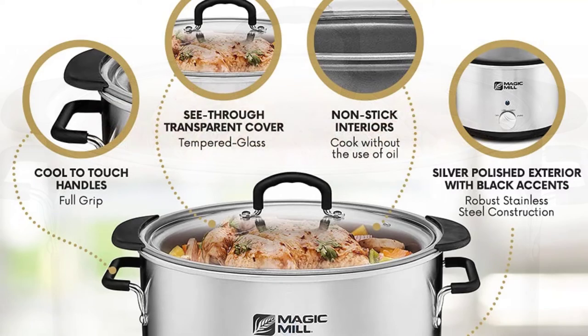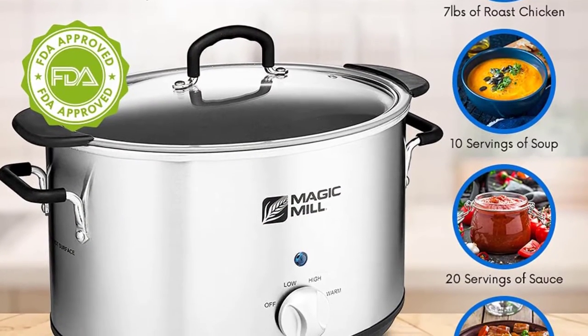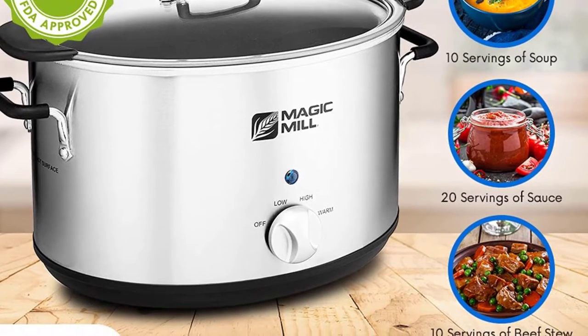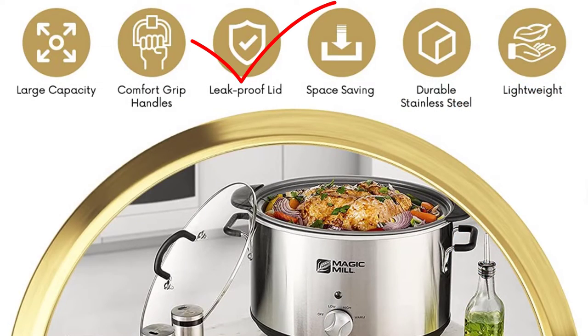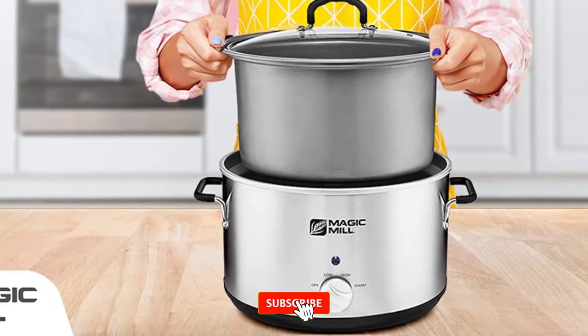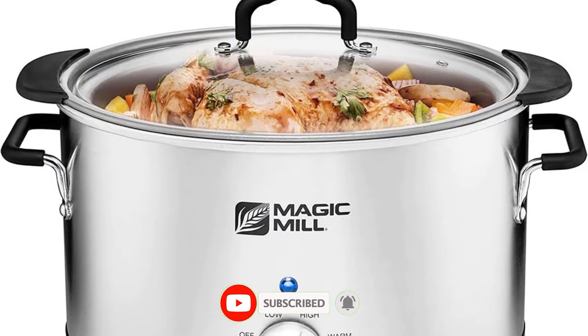It is equipped with full-grip plastic handles that remain cool to touch, making it easy to carry from kitchen to dining. The slow cooker also has a transparent, see-through tempered glass lid that allows you to check on your food without needing to lift the lid. The Magic Mill Slow Cooker is easy to clean with its detachable stoneware pot and tempered glass lid, both of which are dishwasher-safe.